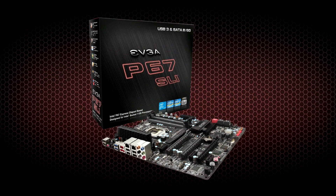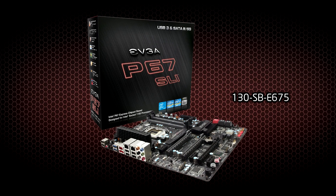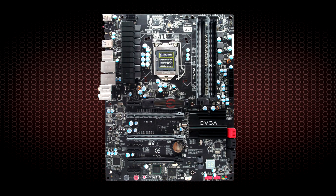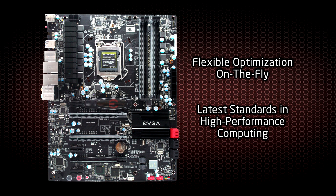We're celebrating the new year with our newest mainboard, the EVGA P67 SLI. This series will usher in a new platform for getting the very most out of your Intel CPU and high-performance graphics cards.